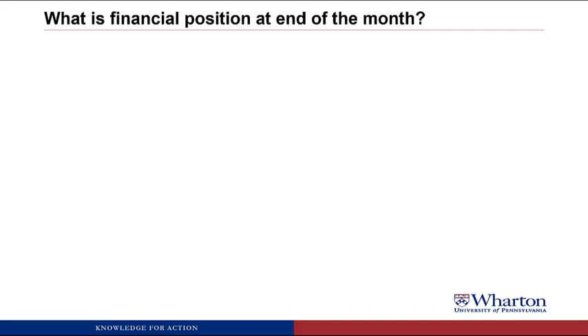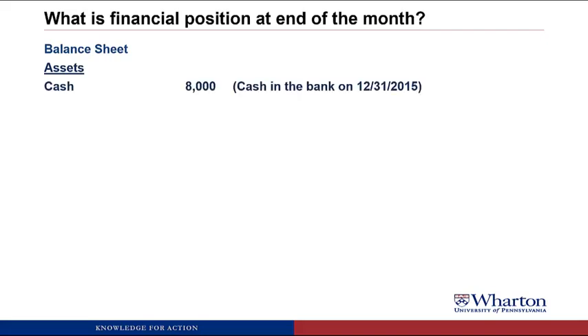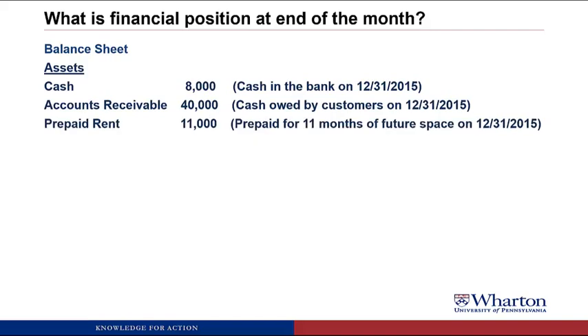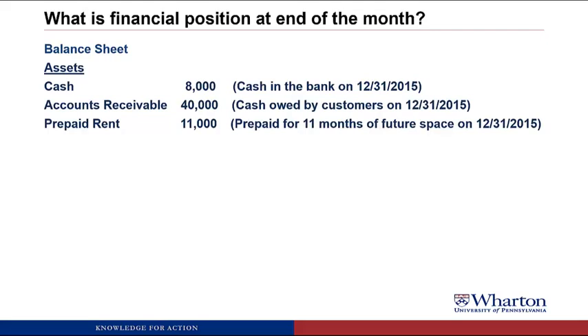The next statement is the balance sheet, which provides the financial position of Dave's Car Transport Company at the end of the month — meaning all the resources and obligations. The resources are assets. Dave's company has $8,000 cash in the bank at December 31, 2015; accounts receivable of $40,000 (cash owed by customers, an asset because it will eventually turn into cash); prepaid rent of $11,000 (11 months remaining, an asset because they can occupy the space without additional cash); and a truck valued at $98,000 ($100,000 original cost minus $2,000 depreciated). Total assets are $157,000.